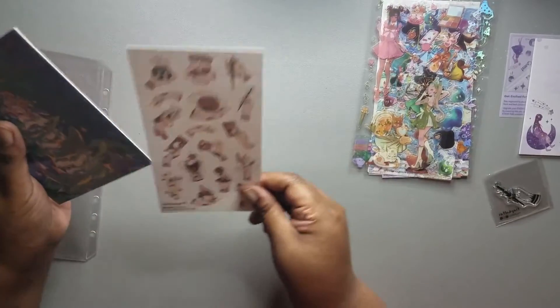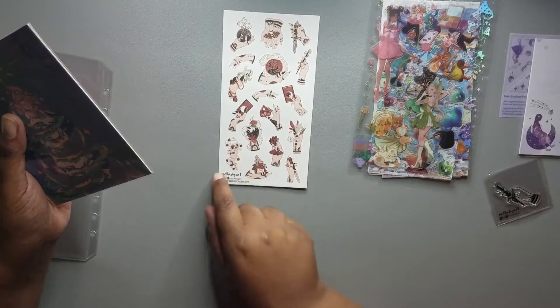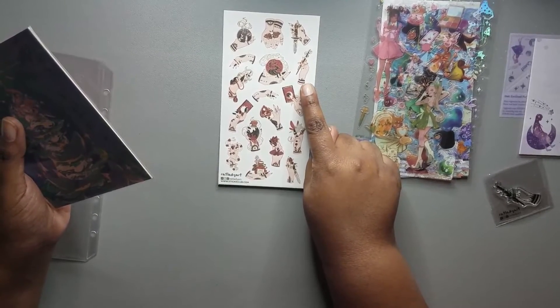We have some stickers from Rat Lady Art, and there's the same graphic that is used on the acrylic stamp.